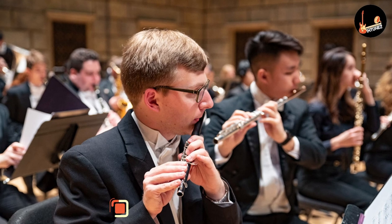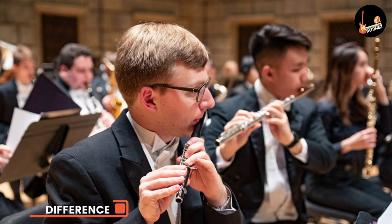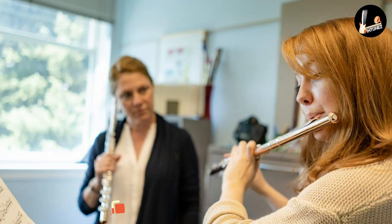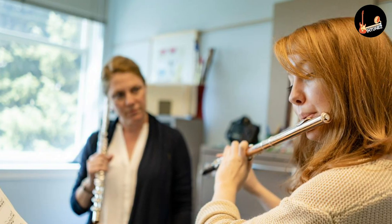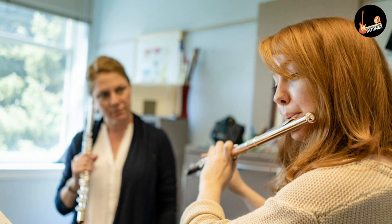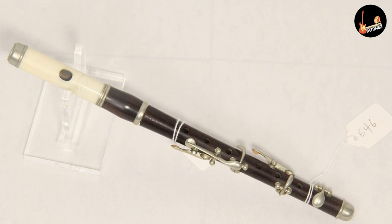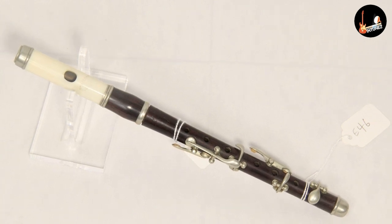Flute is a side-blown woodwind instrument, while piccolo is a type of flute. A standard concert flute is about 67 cm, and a piccolo is about 32 cm. Flute has a range from the musical note C4 upward three and a half octaves, while the sound produced by piccolo is one octave higher than written music. The lowest note flutes can play is C4, and the lowest note piccolos can play is D4.